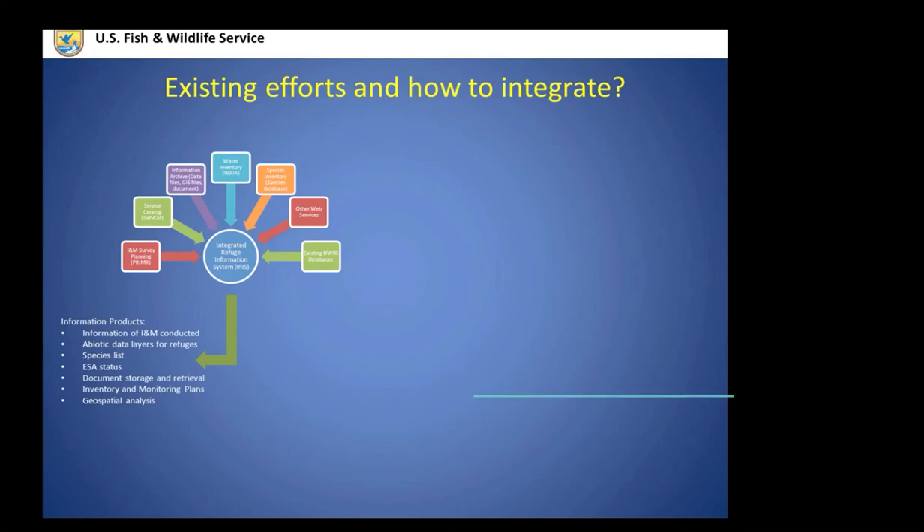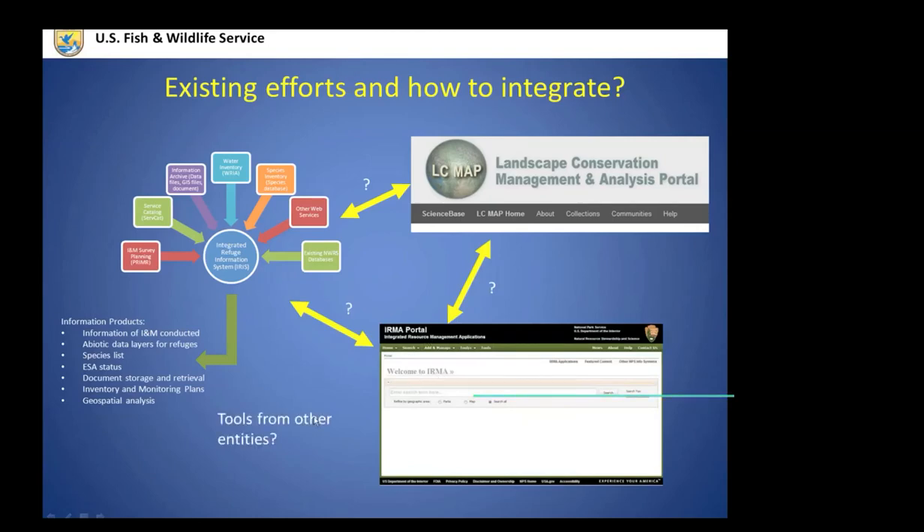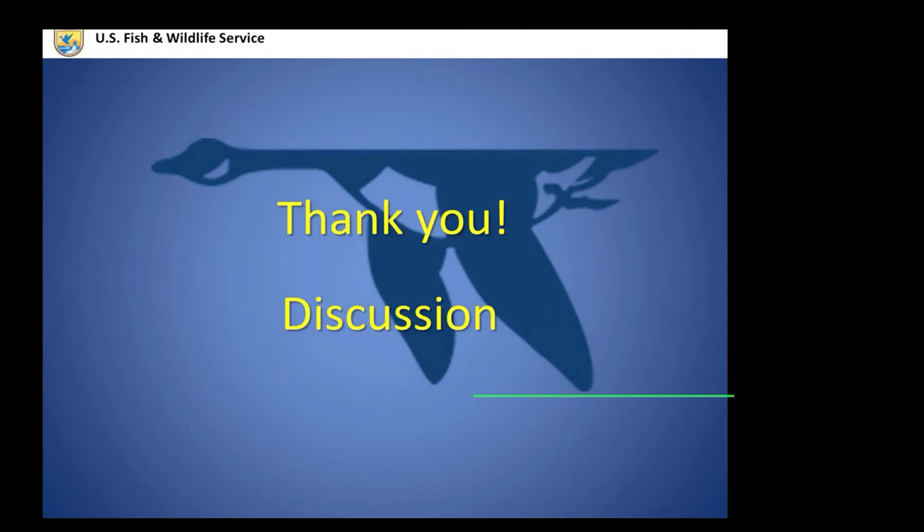In the meantime, we can talk about what existing products are useful and can serve our needs. INM has IRIS as a data portal, the LCC has LCMAPs, and the Park Service has IRMA. The question is how we integrate these existing products to better serve partnerships going forward. I brought these ideas up just to start a discussion about how we can collaborate and where to move forward from here.